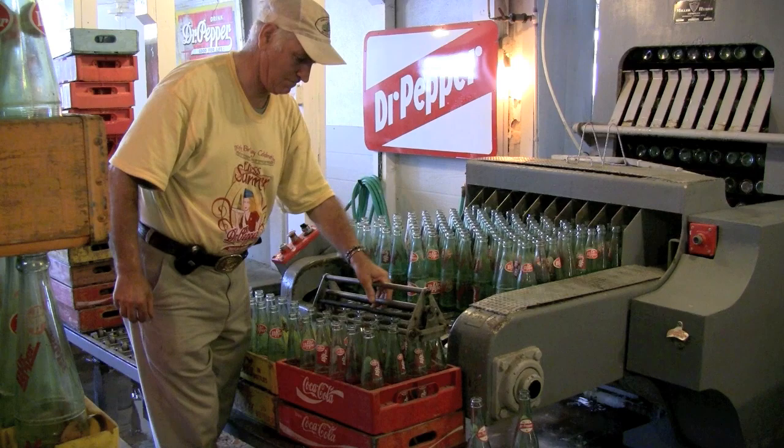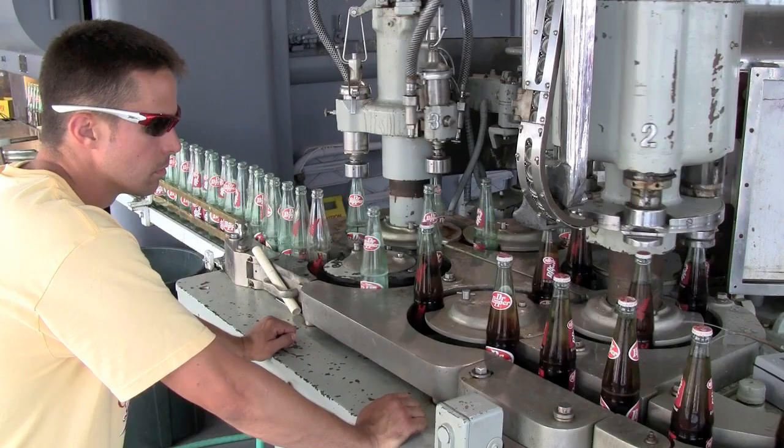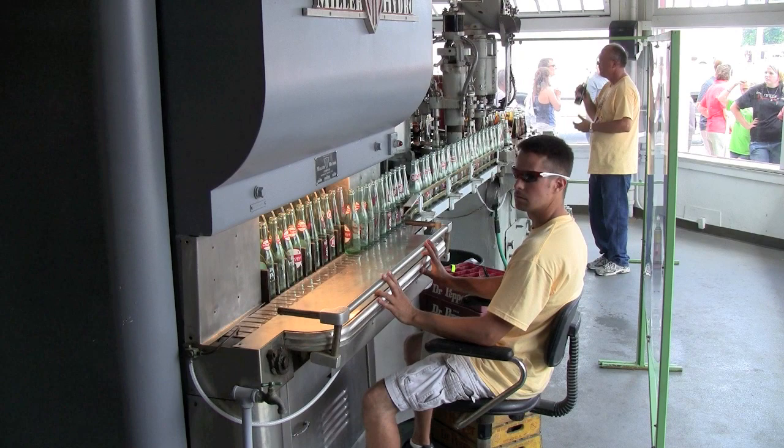The bottling equipment that you hear in the background is from the early 1930s. The bottle washer is our newest piece of equipment and it's from 1965. The Sim 320, which actually dispenses the syrup into the bottles, is from 1936. And our Rayfield Potter 160 mixer is from the 1920s — it's so old we don't even have a manual on how to operate or repair it. But fortunately we have some very skilled mechanics here in town who can actually talk to the machine and figure out what's going on when something's wrong.